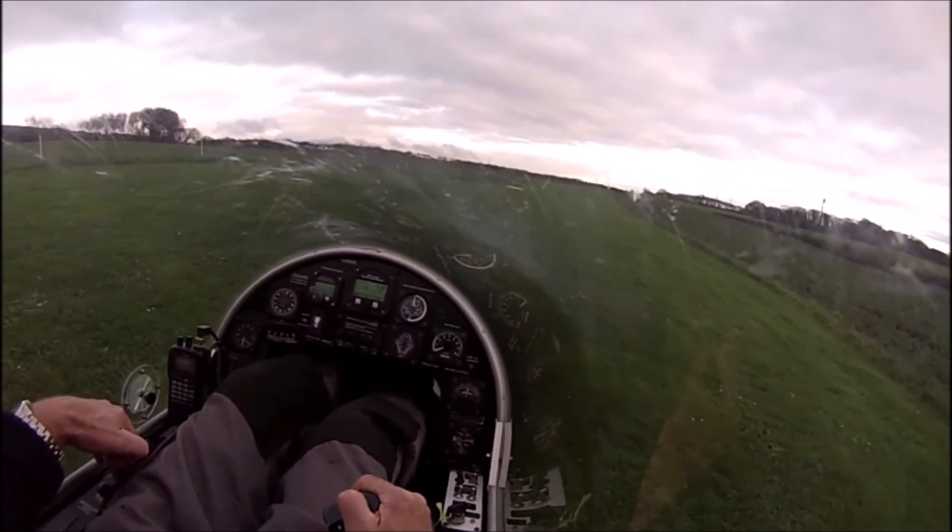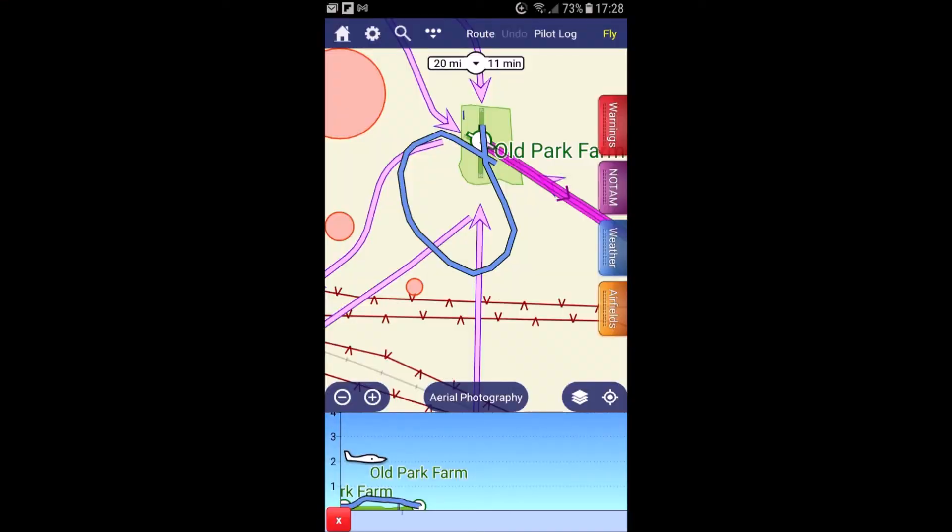A number of people asked why I didn't land straight ahead. There are power lines straight ahead — that's why it's preferable to turn to the right and land in those empty fields, or back at the airfield.